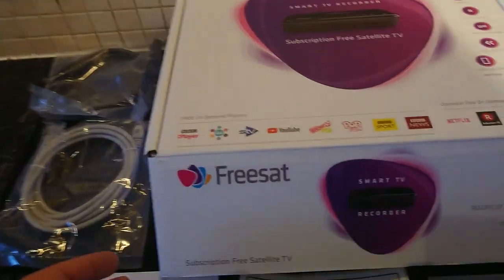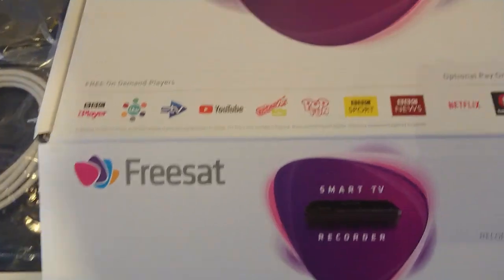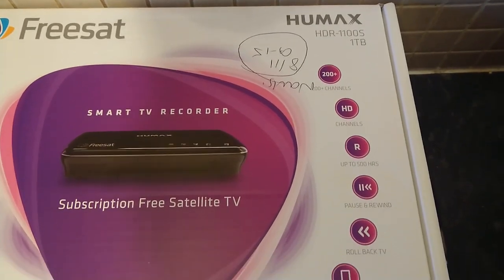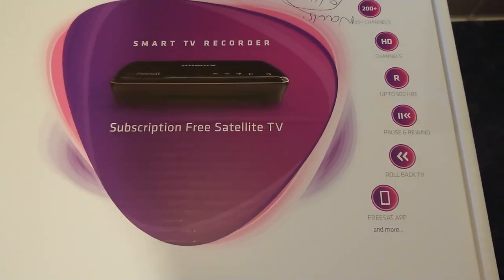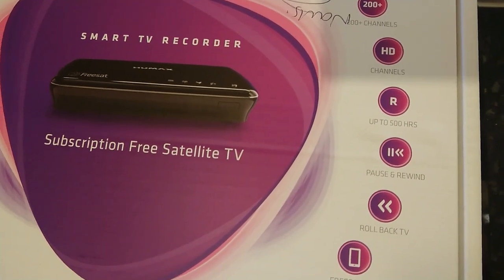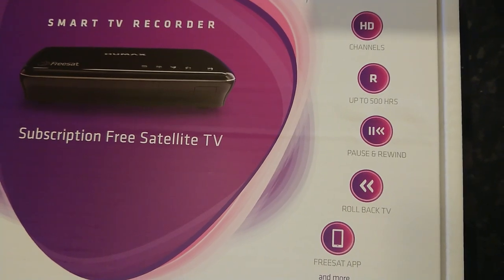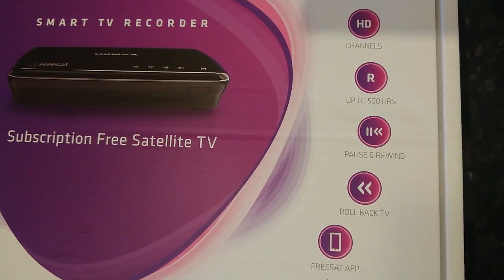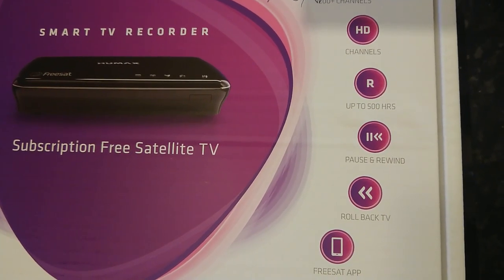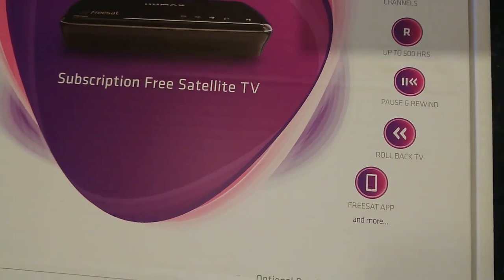The box itself is quite a nice slimline box, and it does have all of the features. You've got 200 channels — that is true. You've got HD channels — that is also true because there are free HD channels that you can record. Up to 500 hours, though that's only if you're recording in standard format. If you're recording HD channels, you get less, but it's still something like 150 hours. You can pause and rewind TV, rollback TV, and it also comes with an app for your phone.